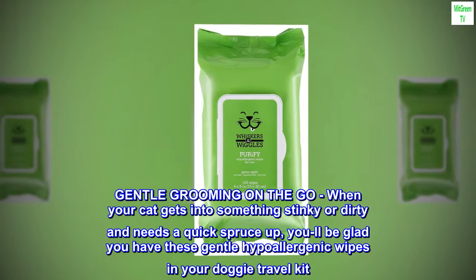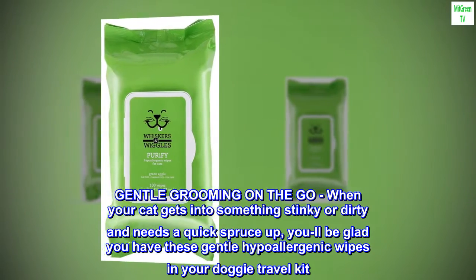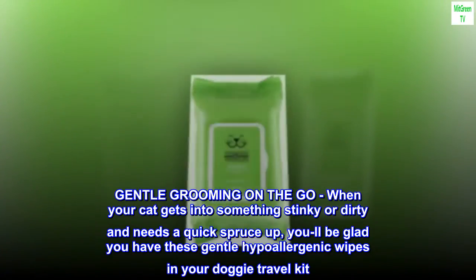Gentle grooming on the go. When your cat gets into something stinky or dirty and needs a quick spruce up, you will be glad you have these gentle hypoallergenic wipes in your doggy travel kit.